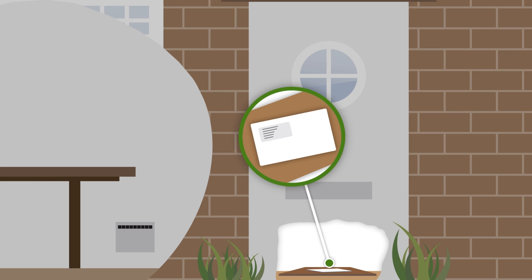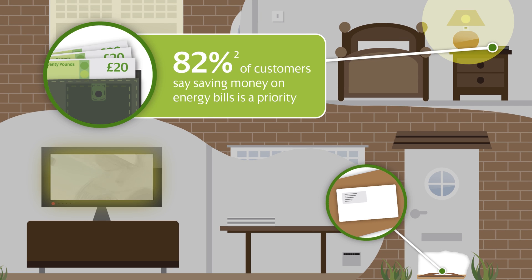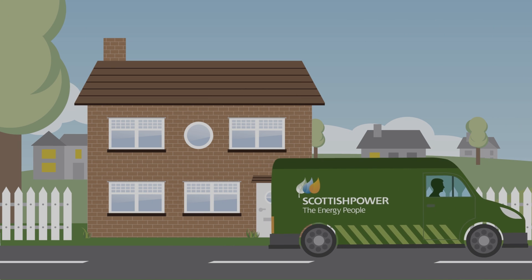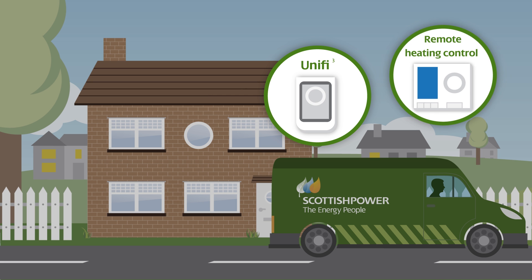But here's the good news — things are changing. At the moment you can already manage your energy with Scottish Power's clever devices. There's Unify, which lets you monitor and switch off appliances while you're on the move, helping you manage electrical devices remotely. And a remote heating control gives you the ability to turn your heating on or off from almost anywhere.